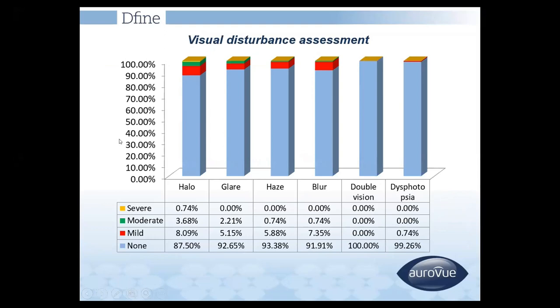Regarding visual disturbance, it is very minimal. The data shows that halos and glare are only slightly present in this lens, which is comparable to other brands of multifocal IOLs.